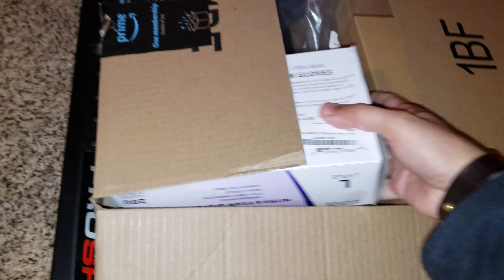I haven't been getting many packages from Amazon. I haven't been ordering much. But here's something I definitely needed. Let's see what's in this box here.